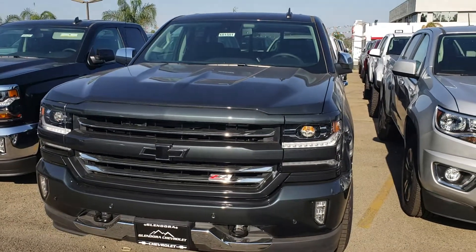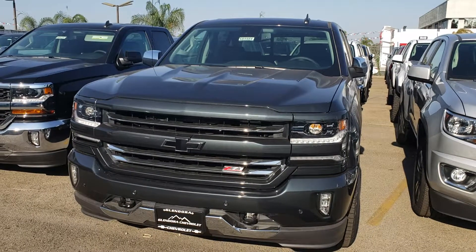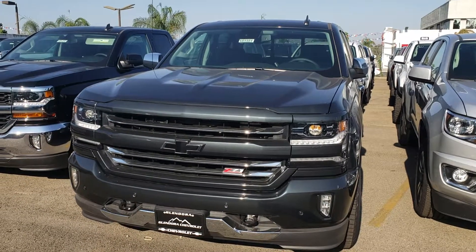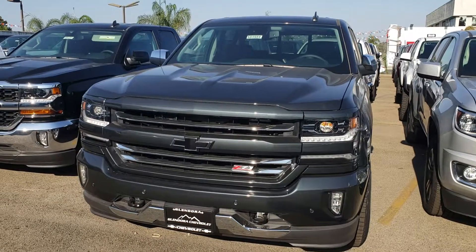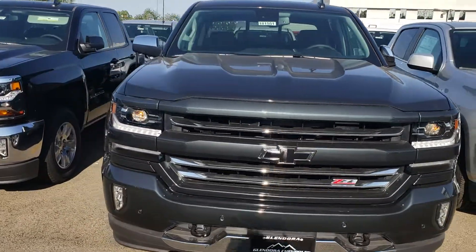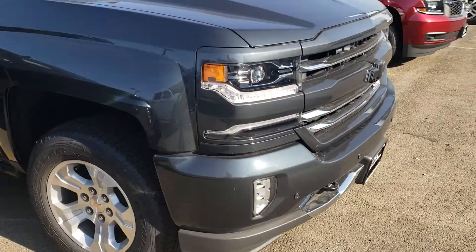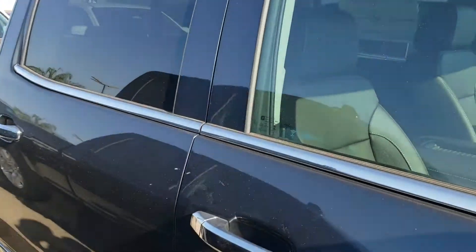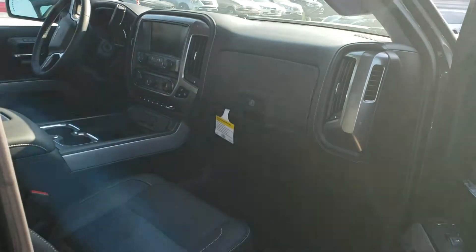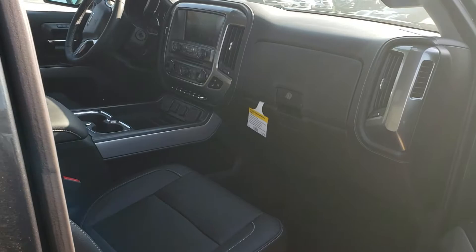Good morning, this is Aaron from Glendora Chevrolet. I just wanted to take a quick video of this beautiful 2018 LTZ Z71 Silverado that you were interested in. Beautiful graphite metallic color, has the black bow ties, forward collision alert, recovery hooks, running boards, spray-in bed liner, leather seats, heated and cooled seats.